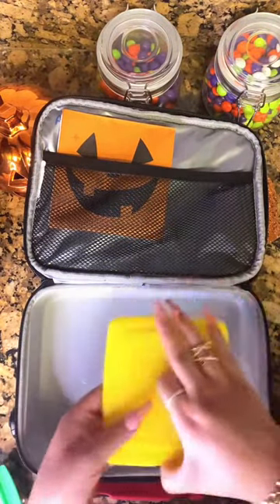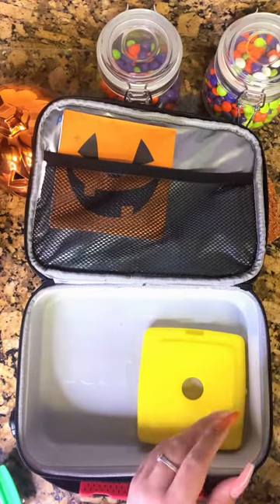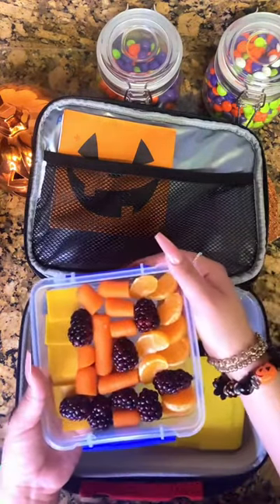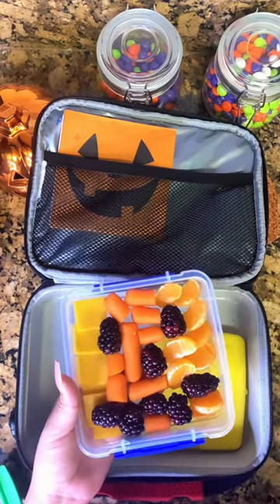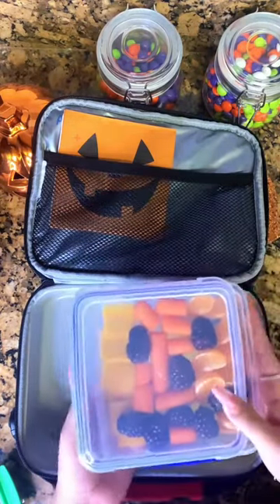So to start off, I'm going to put in his ice pack, and then he's going to get this little charcuterie-inspired snack plate, which has some clementines, carrots, and cheddar, and some blackberries to look like a little jack-o'-lantern face.